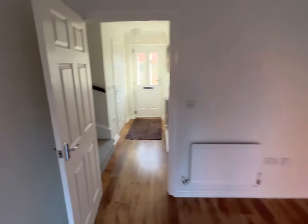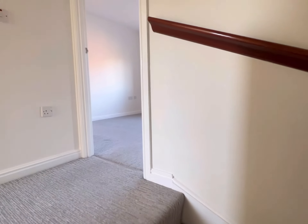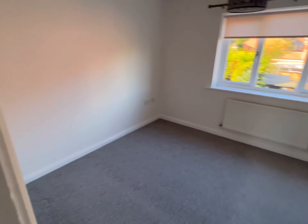I'll take you upstairs. As you can see, this house is absolutely immaculate - it's just gone through a full redecoration, both the walls and the woodwork. So this is the bigger bedroom. It's a really good size double, so you'd probably put your bed on that side.